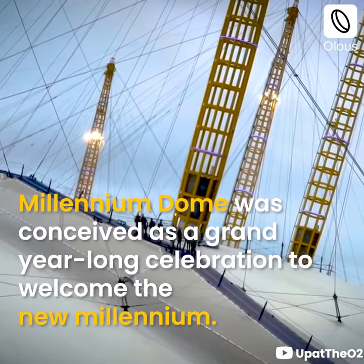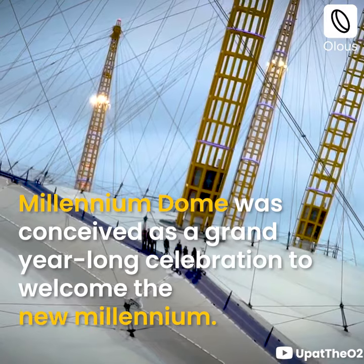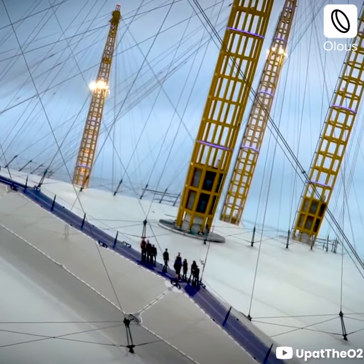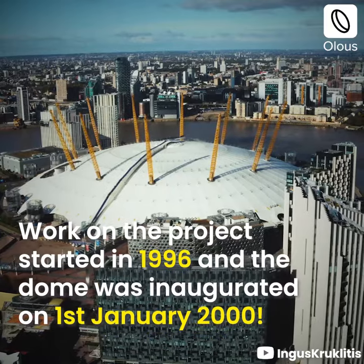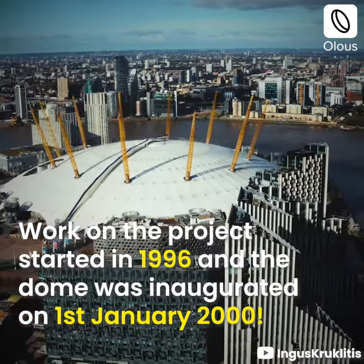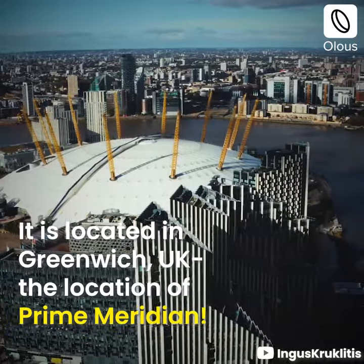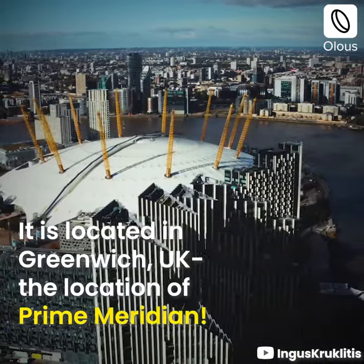The Millennium Dome was conceived as a grand year-long celebration to welcome the new millennium. Work on the project started in 1996 and the dome was inaugurated on the 1st of January 2000. It is located in Greenwich, UK, the location of the prime meridian.